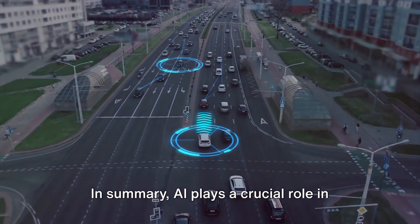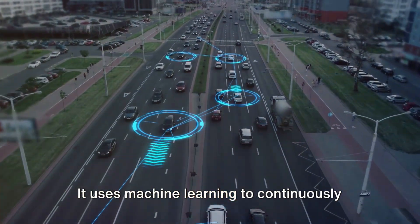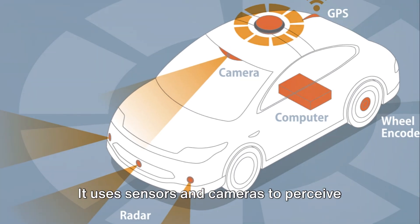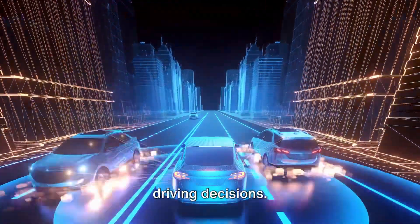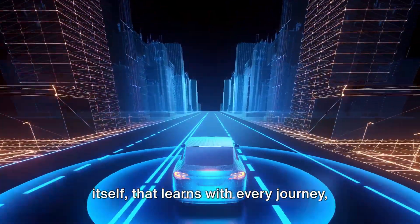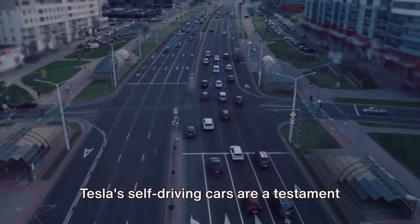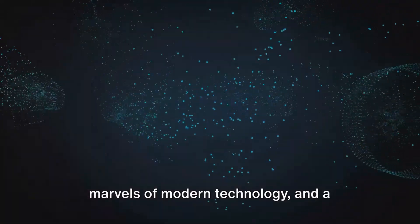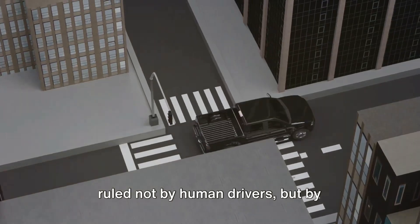In summary, AI plays a crucial role in Tesla's self-driving technology. It uses machine learning to continuously learn and improve from experience. It uses sensors and cameras to perceive the world around it, and it processes this information to make safe and efficient driving decisions. The result is a car that can drive itself, that learns with every journey, and that promises to revolutionize the way we think about transportation. Tesla's self-driving cars are a testament to the power of AI, a tribute to the marvels of modern technology, and a glimpse into a future where the roads are ruled not by human drivers, but by artificial intelligence.